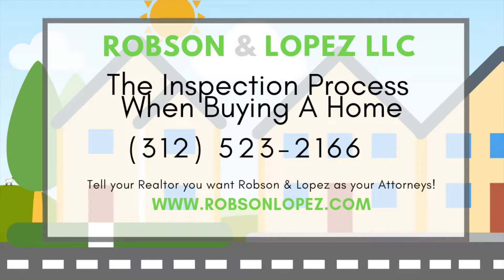This video will teach you about the inspection process when buying a home. Remember to tell your realtor that you want Robson and Lopez as your attorneys when buying or selling your home. You pay for the attorney, so you get to choose them.